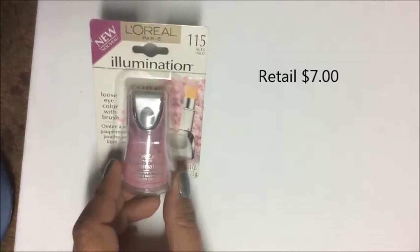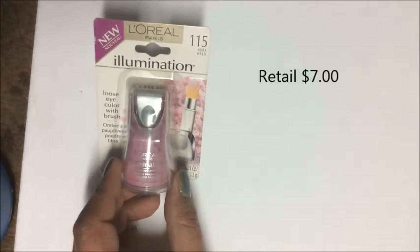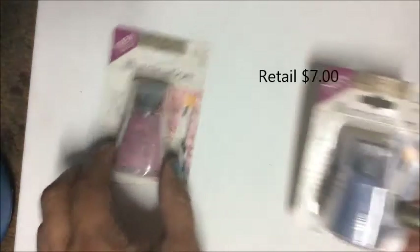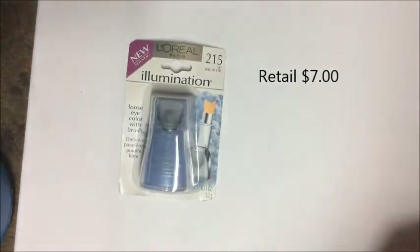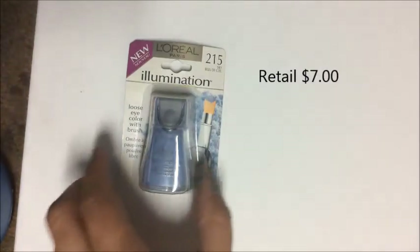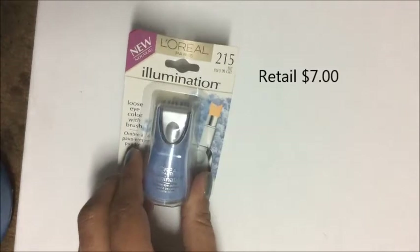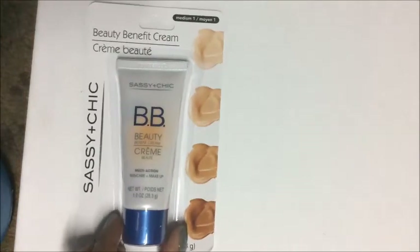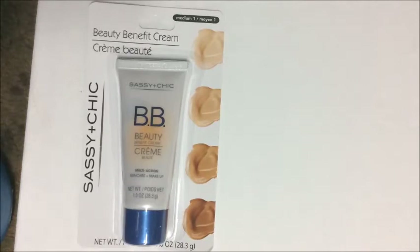I found the L'Oreal Illumination Loose Eye Color with Blush — number 115 'Aurora Halo,' and number 215, a pretty purple-blue called 'Blue Sky.' I also picked up a Sassy and Chic beauty benefit cream in the medium color.